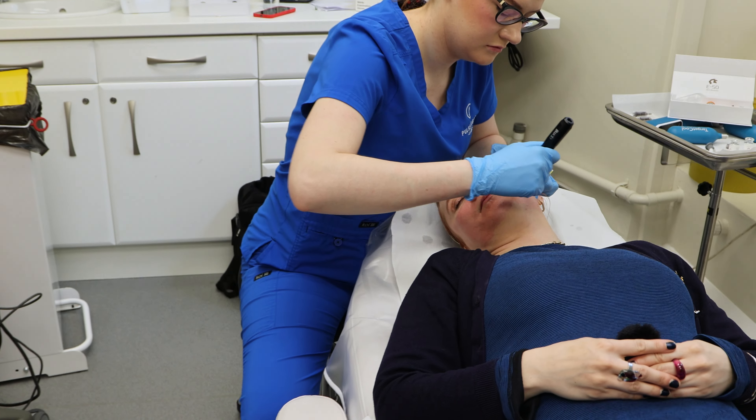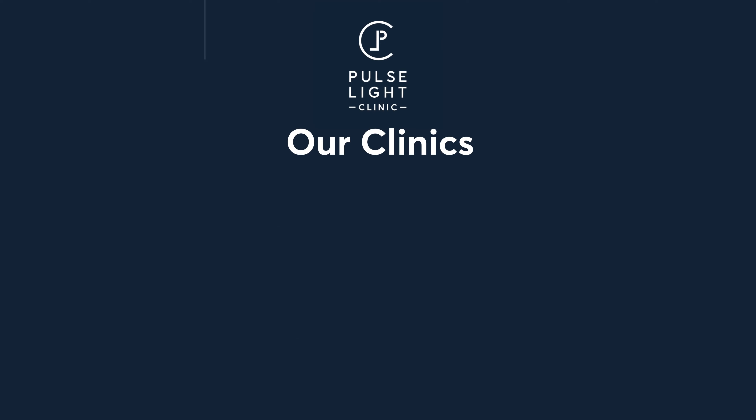For face, we recommend three sessions every three weeks for optimal results. We will provide a personalized treatment plan during your free consultation.